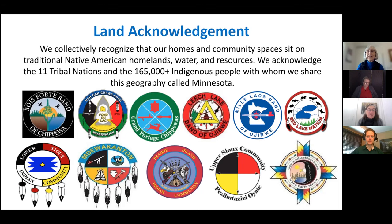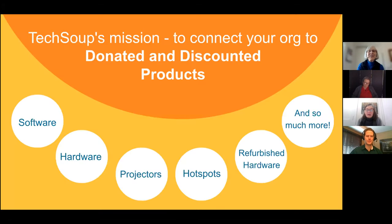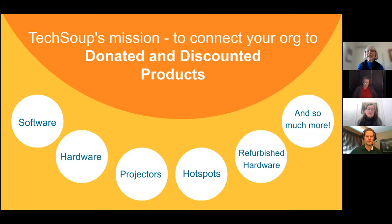One of our three co-hosts has prepared several very informative slides about the tribes and native peoples in Minnesota. And there was one for North Dakota in there too. I encourage you when you get the slides later to spend some time exploring those links.